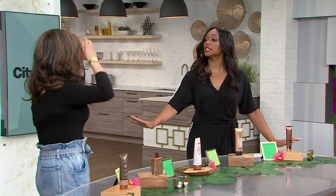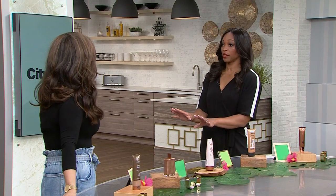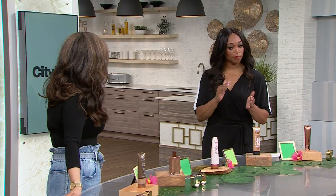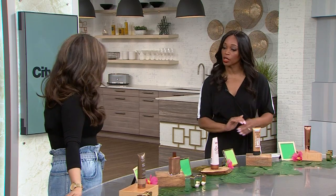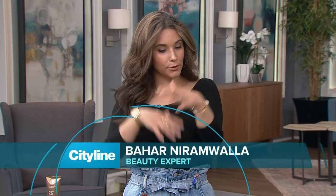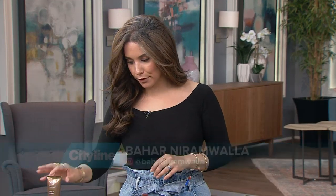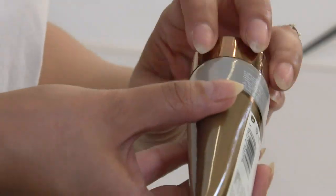So you did some extensive testing for us of different bronzers, which is great because it's overwhelming — there are so many out there. You're going to look at them based on different things: price point and how well they went on. I'm going to start with the very first option, which is from Vita Liberata. It's called their Body Blur. We can go ahead and take a look at that first piece.